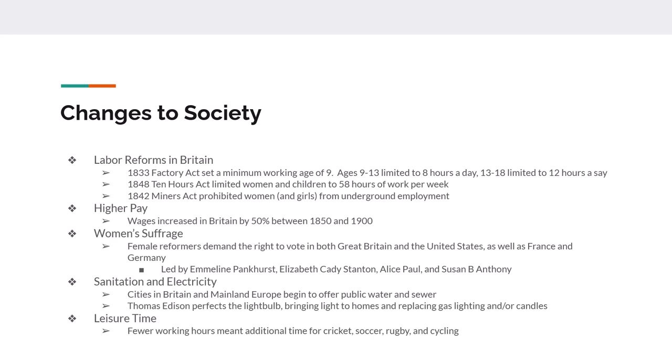Part of this industrialization era is the women's suffrage movement — a movement in both Europe and the United States demanding that women be allowed to vote. Some of the organizations included the National Society for Women's Suffrage, the Women's Social and Political Union, the French League of Women's Rights, and the Union of German Workers Organizations. In the United States there was the National Women's Party and the National Women's Suffrage Association. Key leaders include Elizabeth Cady Stanton, Alice Paul, Susan B. Anthony, and Emmeline Pankhurst.